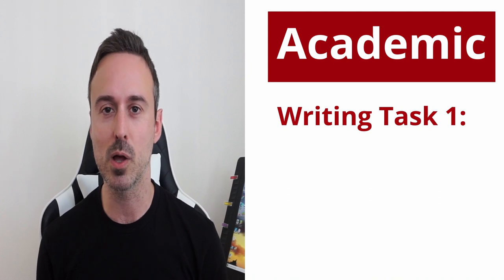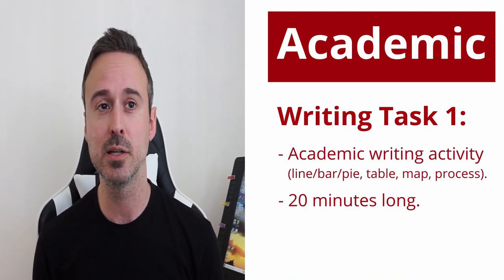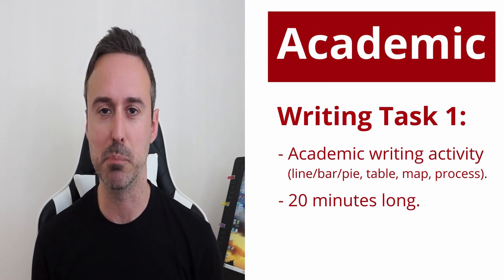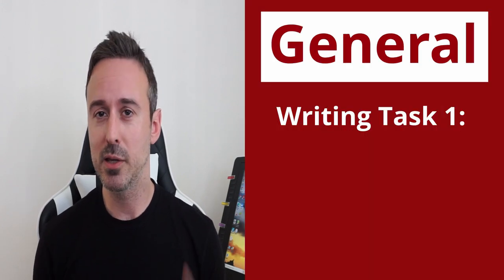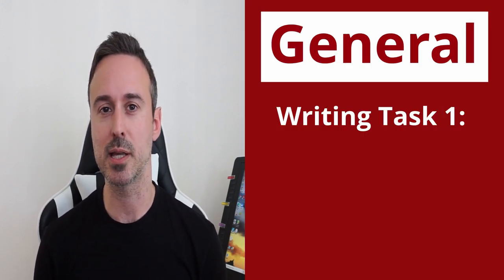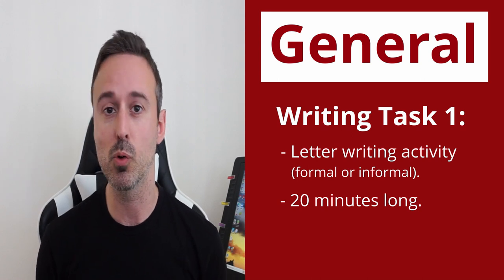If you are taking the IELTS academic section, the writing task 1 section will be some type of academic writing activity such as a line chart, a bar chart, a pie chart, a table, a map, or a process. If you are taking the IELTS general exam, the writing section 1 will be some type of letter, either formal or informal.